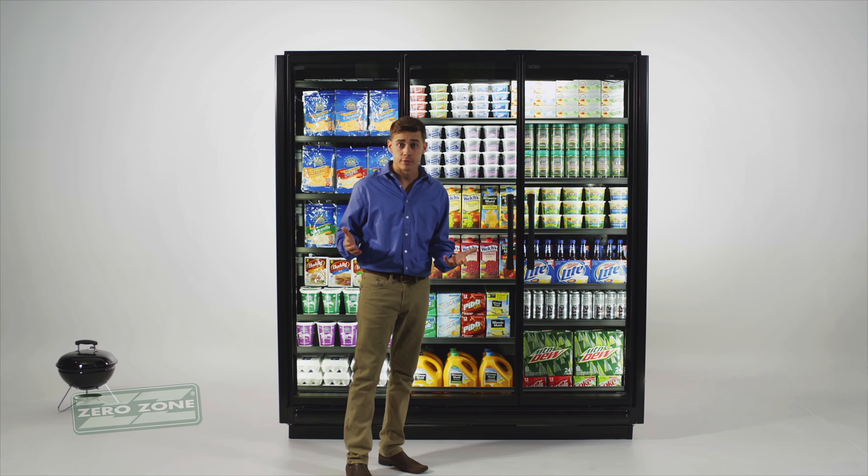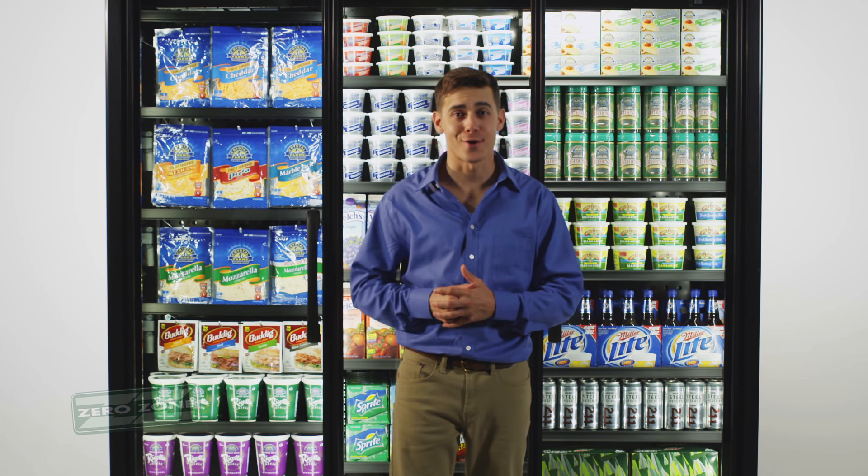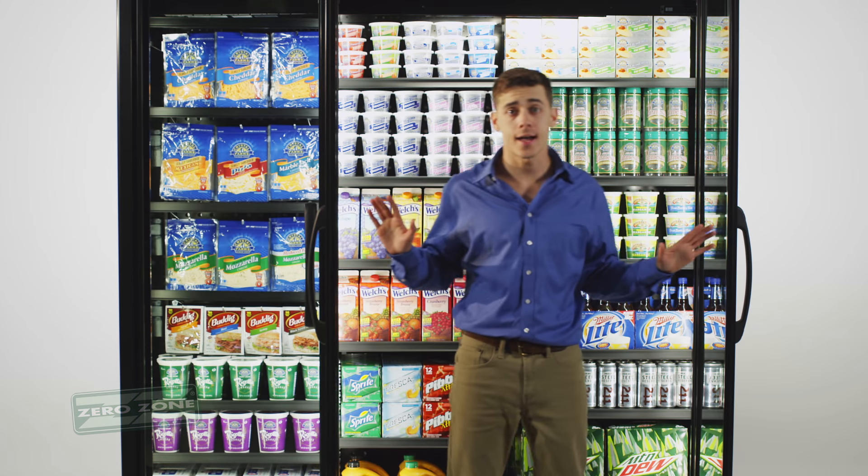Now that your customers aren't freezing for warmer climates, we've got their attention. Let's start with the elegant French doors. Lightweight and user-friendly for easy access, with the familiar feel of a home refrigerator.